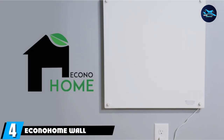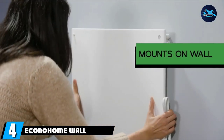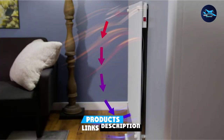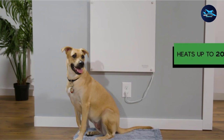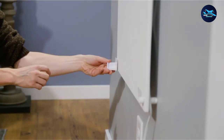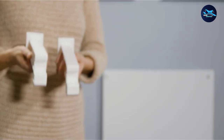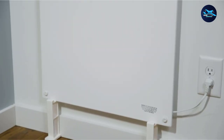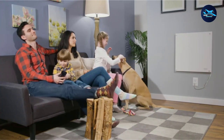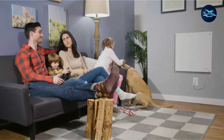Next at number four, we have the Ikono Home Wall Mounted Electric Heater. The sleek, modern design makes it one of the most aesthetically pleasing models you'll find. It comes with a variety of features that make it one of the best wall-mounted electric heaters available. It's also incredibly energy-efficient, using less than one-third of the electricity of a conventional wall heater, making it ideal for anybody looking to reduce their household bills and carbon footprint.